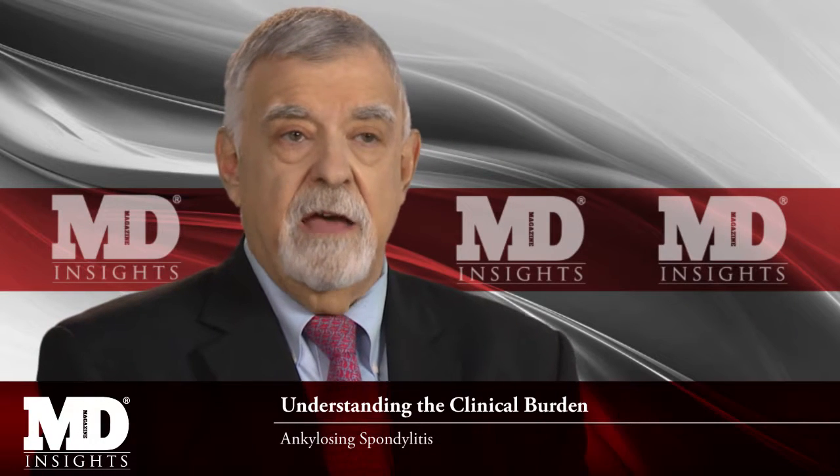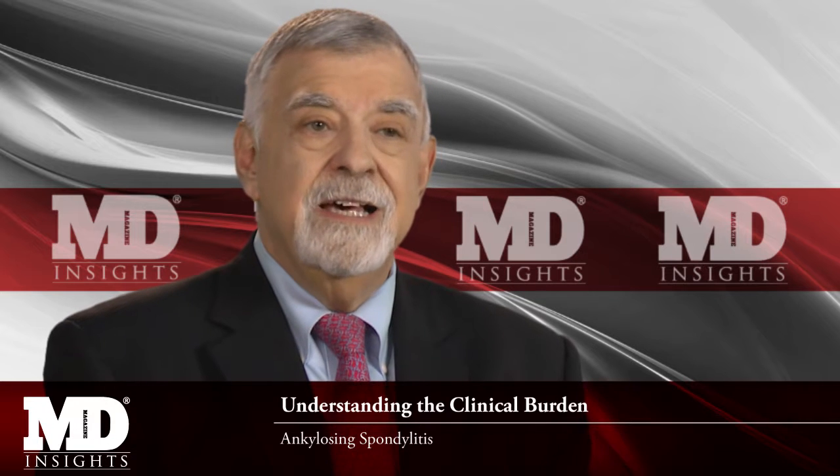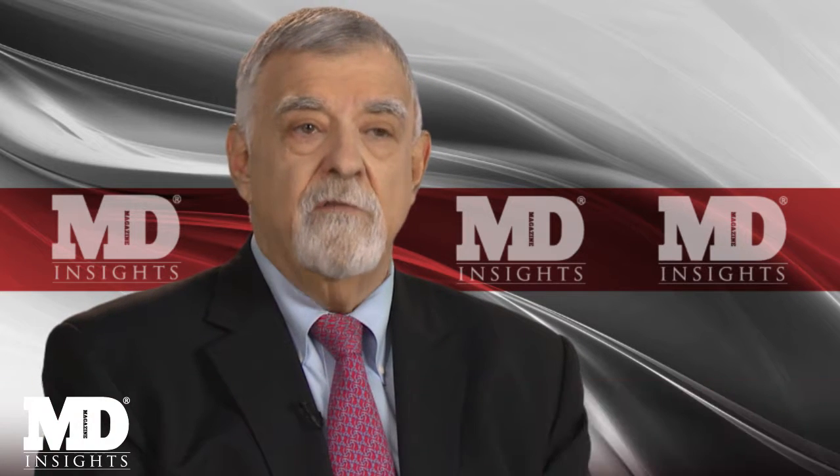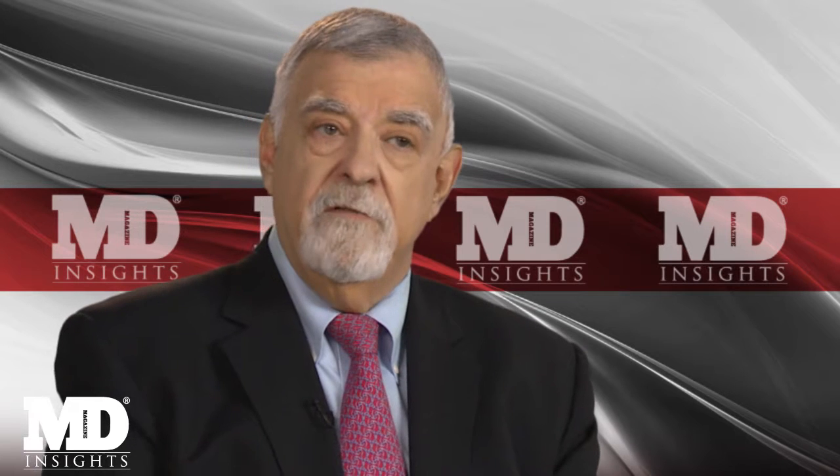Ankylosing spondylitis is another of the clinical features listed under the category of seronegative spondyloarthropathies. In fact, ankylosing spondylitis is now considered the older term for what we refer to as the axial spondyloarthropathies.